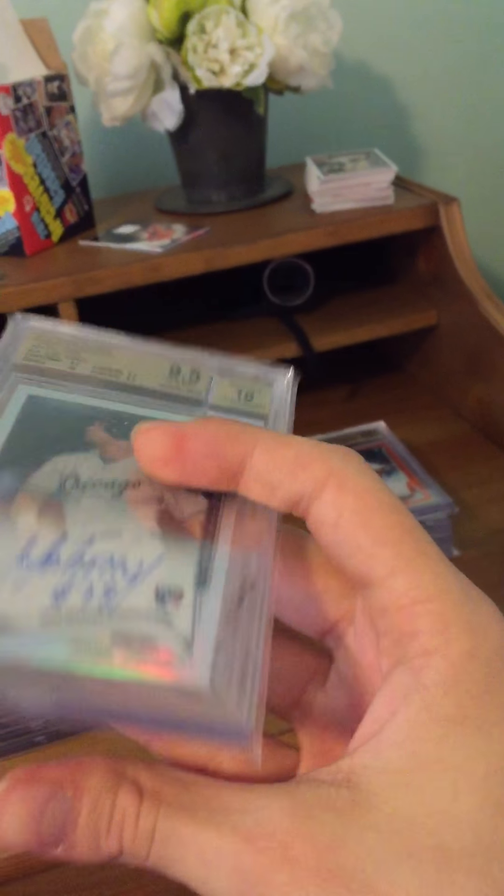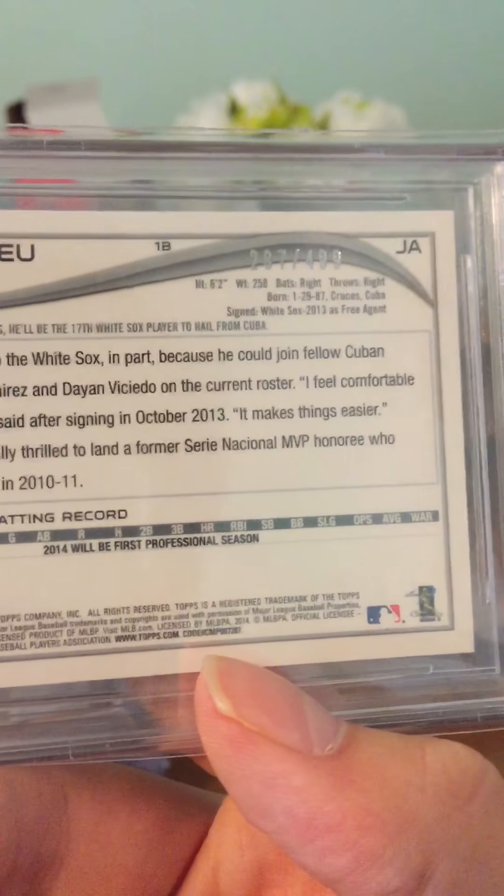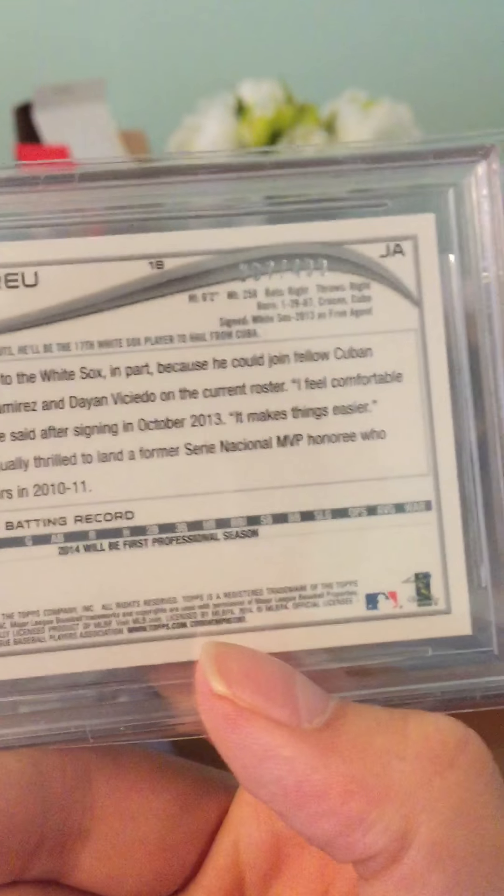Next we have a Jose Abreu Topps Chrome rookie refractor from 2014, graded 9.5/10, serial numbered 287 out of 499.